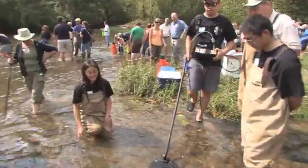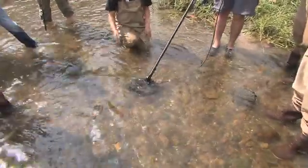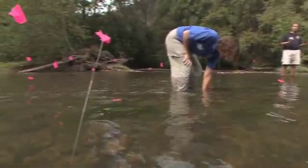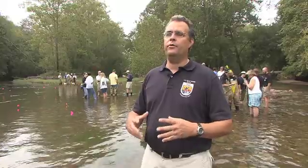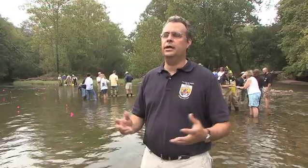It gives graduate students, technicians, and undergraduate students the opportunity to learn about endangered freshwater mussels. We get them involved in not only producing the mussels but also doing the research to try and improve the propagation and culture technology. The idea was eventually we'd get to the point where we could propagate enough animals to make a difference in the river, and now this is sort of the culmination of that. It's good to see not just the animals being produced but also the number of people interested in what's being done.